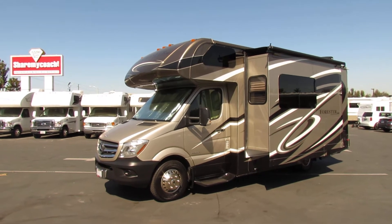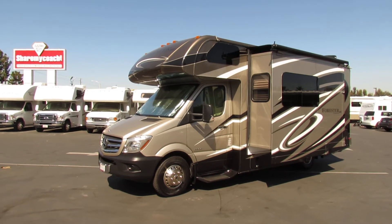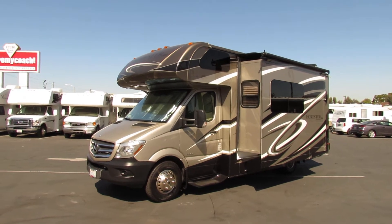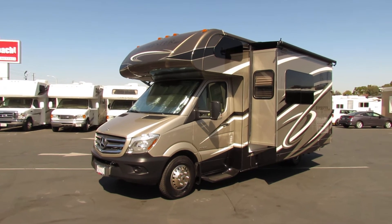Hi, this is Joe with Share My Coach. I'm now standing in front of our new Forester by Forest River. This is coach number 1890, so you can find it on the website under quick find. Just go to sharemycoach.com and look it up — you're gonna find this coach is absolutely beautiful.